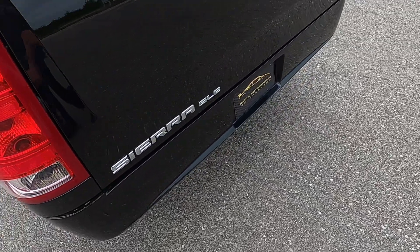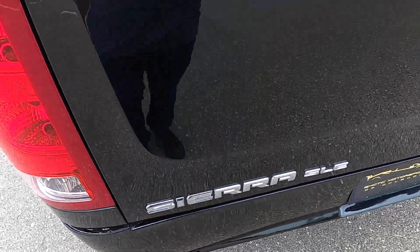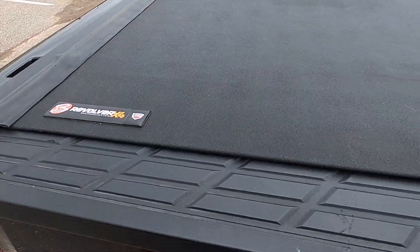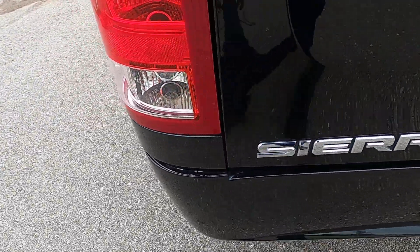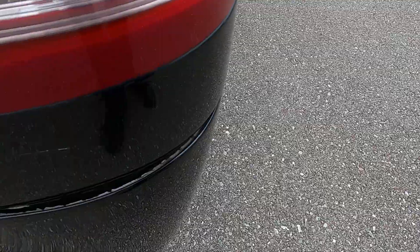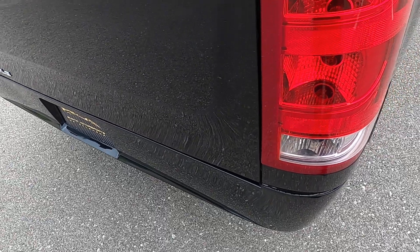Moving along to the back, there is some separation there. It does have a Revolver X4 tonneau cover and bed cover. Tailgate looks really good with no marks. The back bumper has the same separation issue, and there are some scratches down in the bottom left corner, with the same thing on the right side. But overall, the back end looks really good.